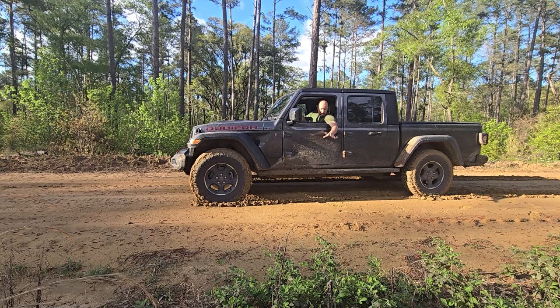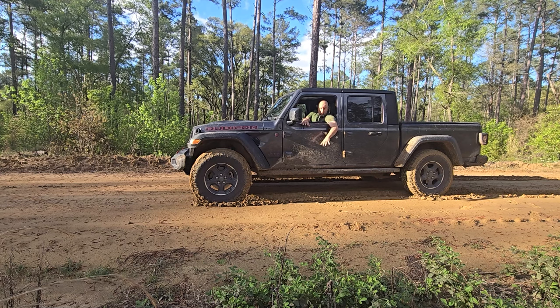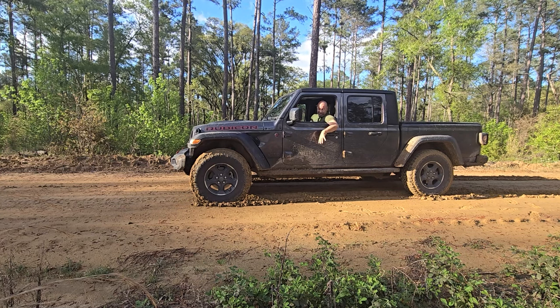All right, this is how bad Georgia mud is. Everybody talks about how you can get through there. This is just mud — we're on a road. This is just a road. But I'm actually stuck here.